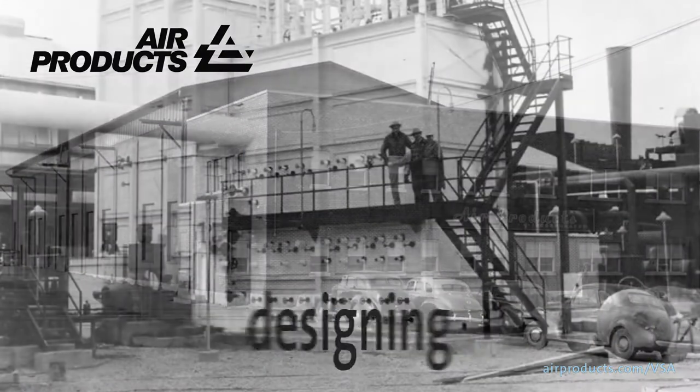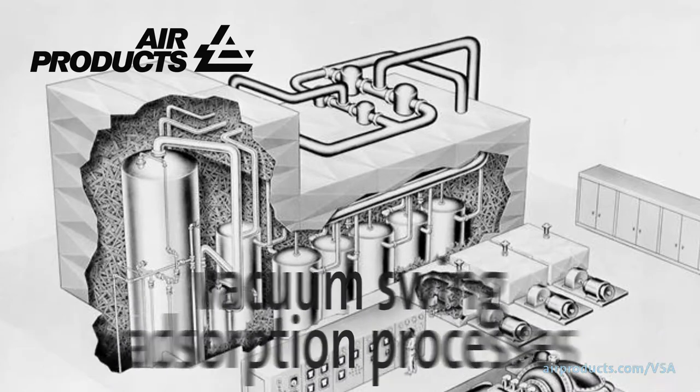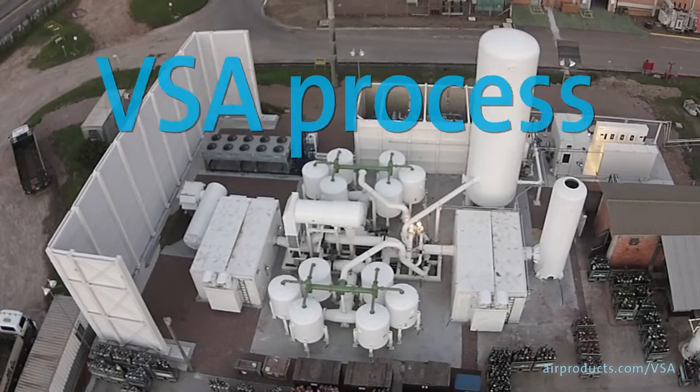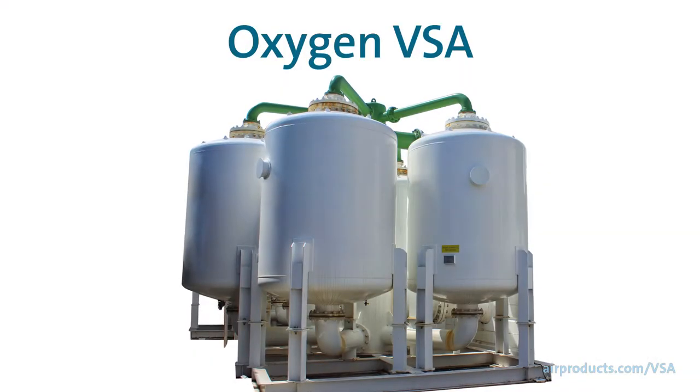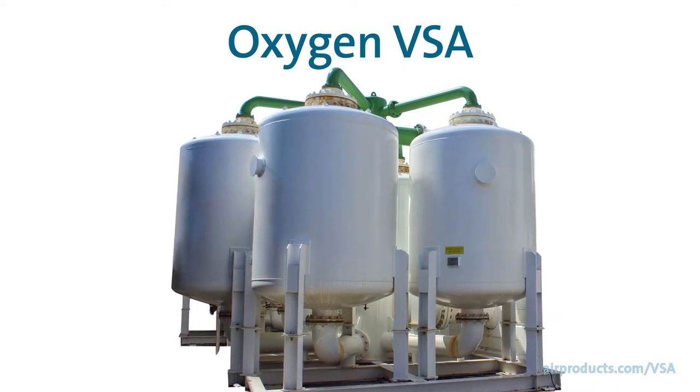For decades, Air Products has been designing, manufacturing, and operating vacuum swing adsorption processes to supply gaseous oxygen. It separates air into its two principal components, nitrogen and oxygen. The adsorption vessels are filled with molecular sieves that separate the gases using a process developed by Air Products.